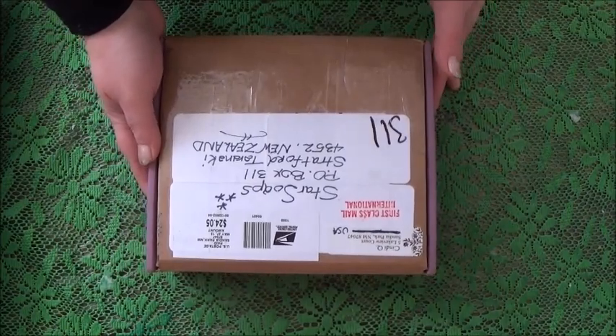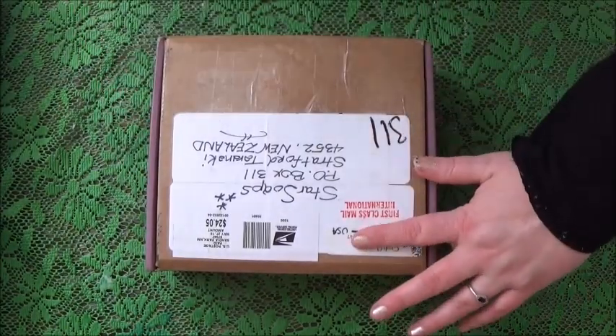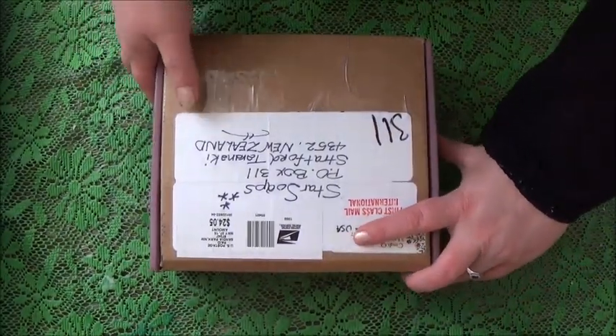Including to me, all the way here in New Zealand, which is a bit far and can be a bit expensive. So thank you so much Cindy for sending us at Star Soaps this beautiful gift. Let's go ahead and open up this gorgeous box of goodies that we got.